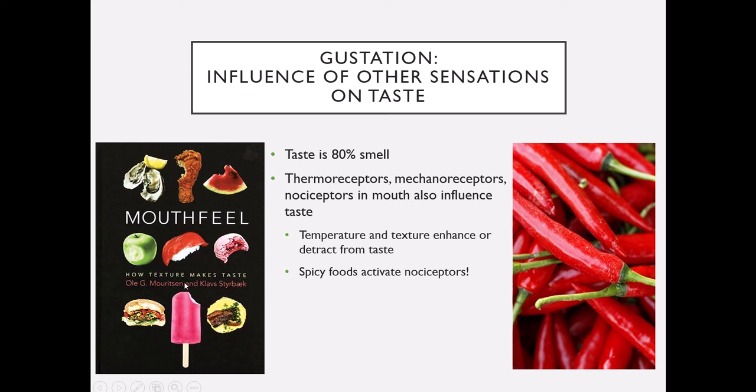Temperature and texture also affect taste: if food is really super hot or really cold, you can't taste anything. The texture of food influences whether we like it — for instance, asparagus is great when crispy but unpleasant when mushy. And spicy foods actually activate not a taste receptor but nociceptors — pain receptors. So if you like spicy food, you're essentially a little bit of a masochist. That is how our senses of taste and smell work, and they very much work together.